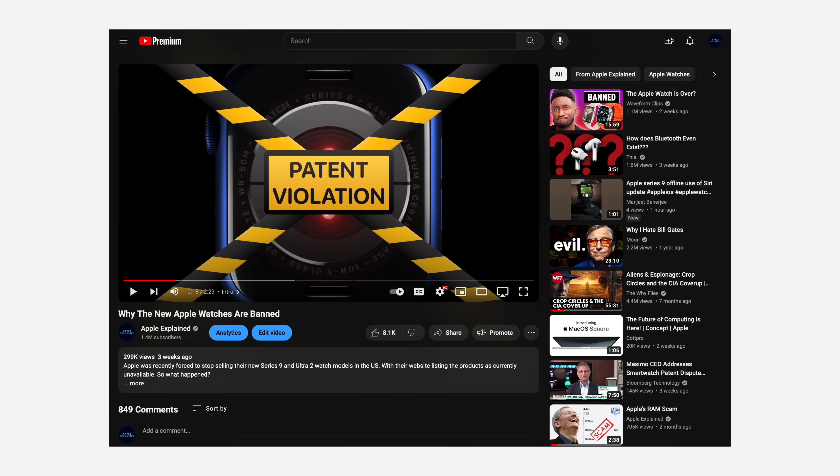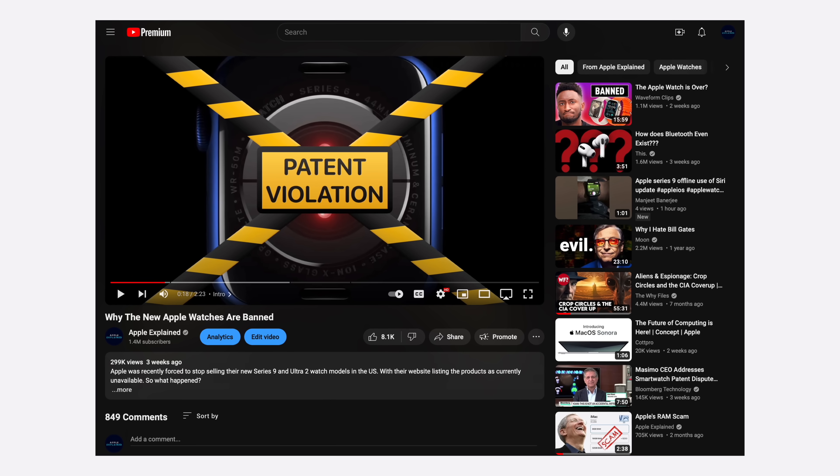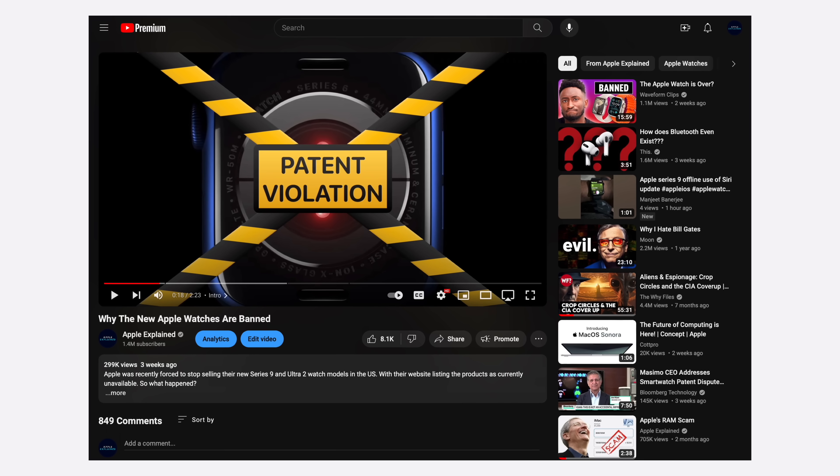In a video from last month, I explained why the Apple Watch was being banned in the US. It had to do with its blood oxygen sensor violating a patent held by a medical devices company called Massimo.